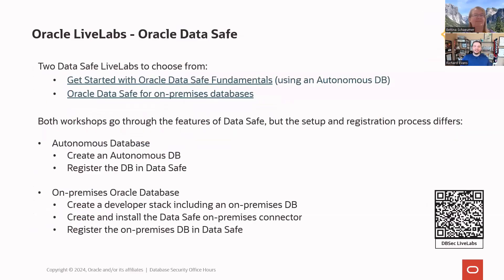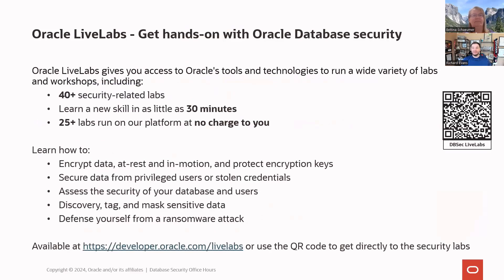Get your hands on DataSafe via Oracle Live Labs — we've got three labs out there. The first one, Getting Started with Oracle DataSafe Fundamentals, you can do on Oracle's dime as a green button lab and explore Oracle DataSafe with an autonomous database. We also have labs covering almost everything: TLS, TDE, Key Vault, Audit Vault, Database Vault, data redaction — you name it.